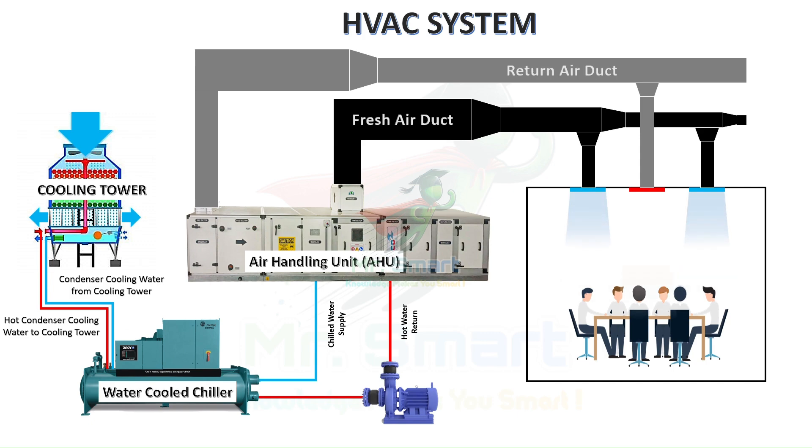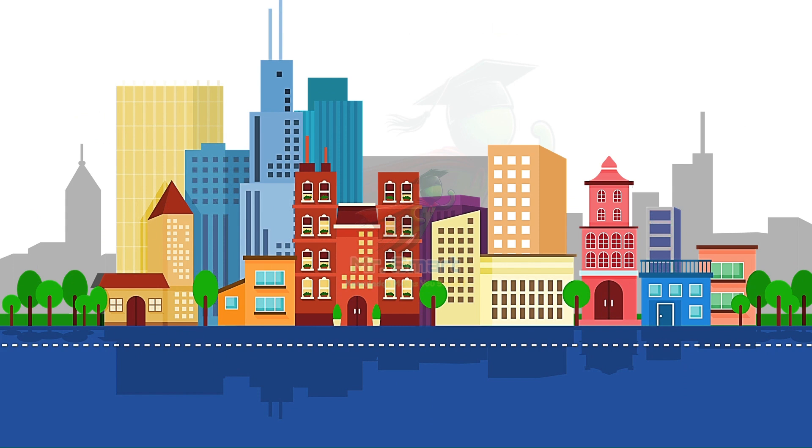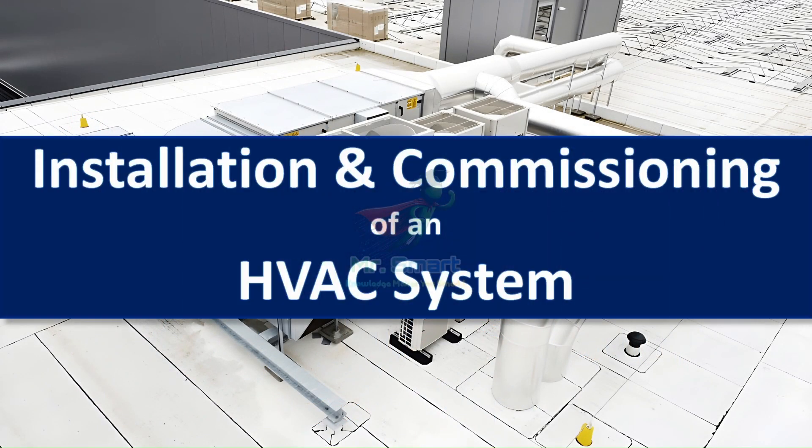Setting up one of these systems is no simple task. As buildings get smarter and energy regulations become stricter, the HVAC industry is evolving fast. An efficient, reliable HVAC system is key to creating comfortable, cost-effective, and environmentally friendly spaces. If you've ever wondered what goes into bringing these systems to life, stick around, because we're diving into each step from planning and installation to fine-tuning and follow-up.